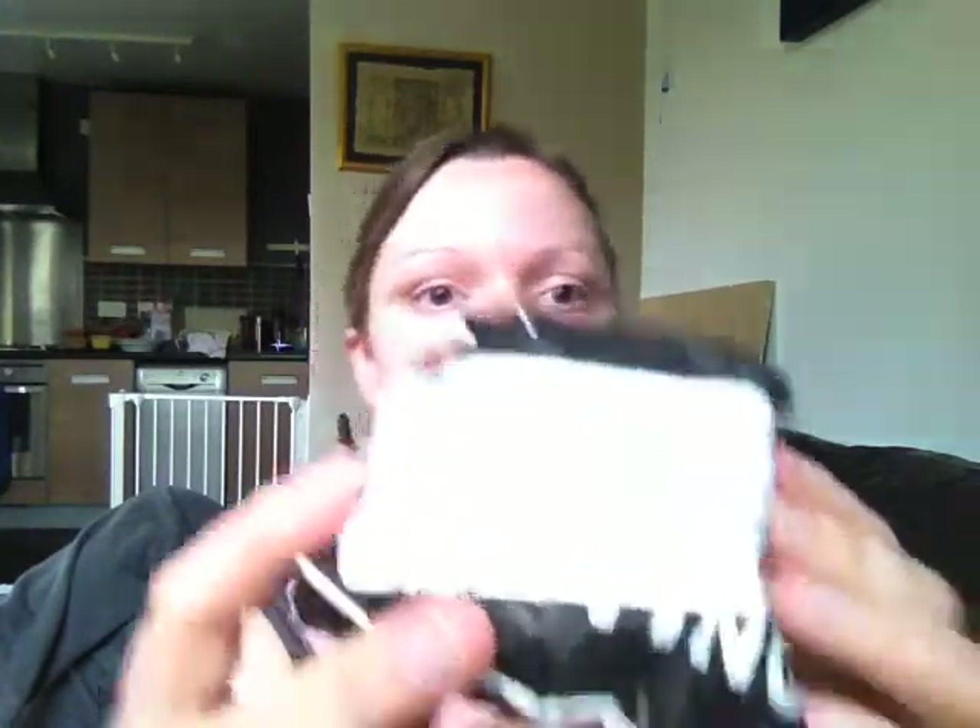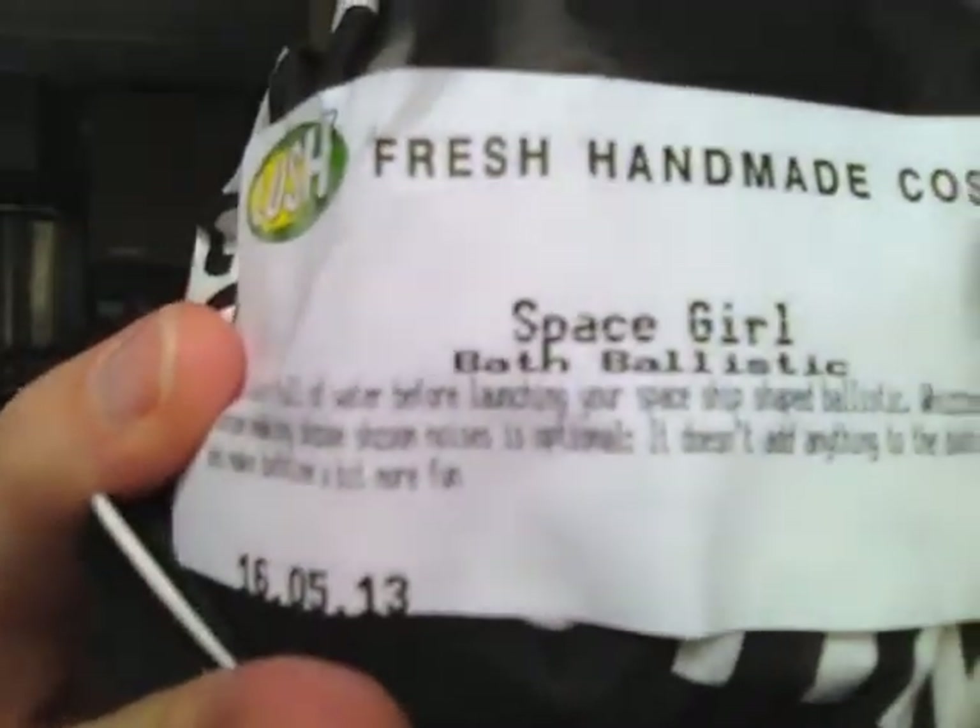And then I thought I'd get a bath ballistic bath bomb, and this one's Space Girl. You all know what that looks like — I can't really show you, it's sealed up. Then I'll do a review on this one when I do use it, and I might even use this on Sunday.